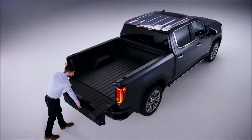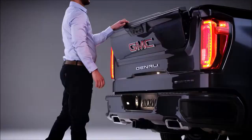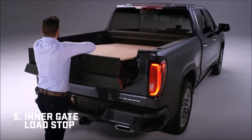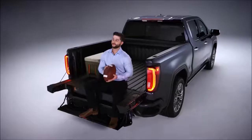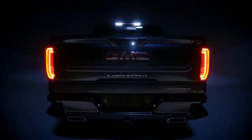The built-in load stop helps keep long items secure. Flip the inner gate down for closer access to the box — it converts to a step supporting up to 375 pounds. Drop the inner gate for a second tier of cargo with a load stop. Drop the load stop and you're set for a perfect work surface. The GMC Multi-Pro Tailgate — ready to help you work, play, and live like a pro.